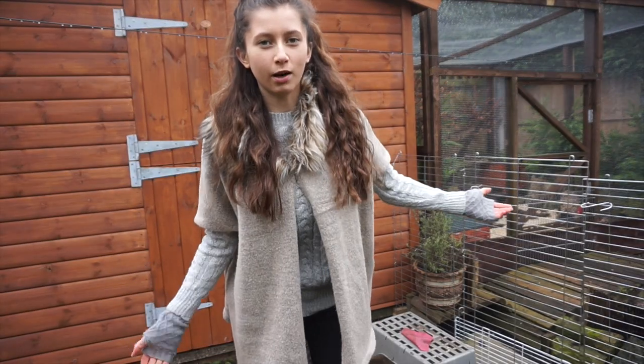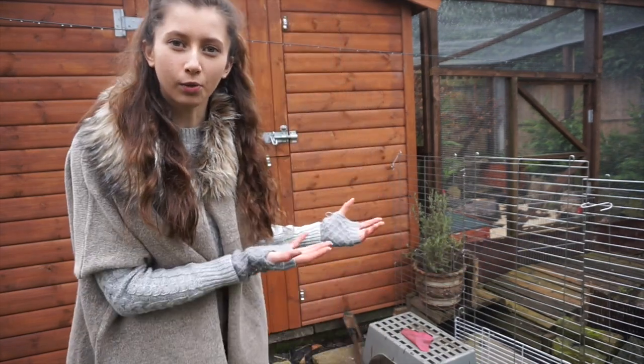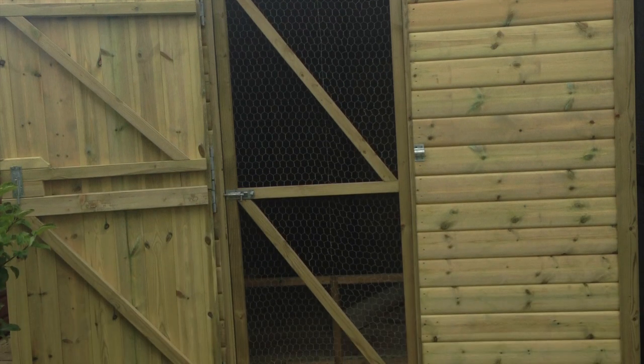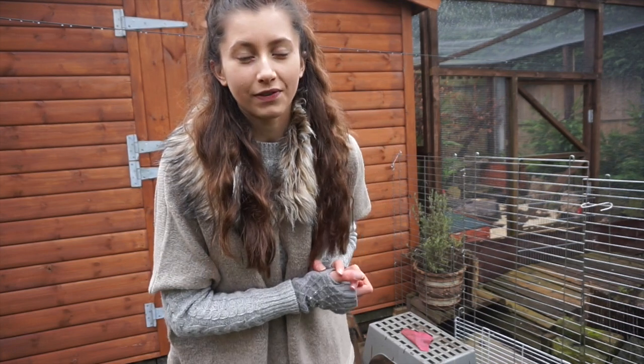This setup worked really well, but we decided we would want to keep the guinea pigs out here all year round, so they wouldn't go back in the room. Later in the summer we got this shed, to make it suitable for all seasons. I'm really glad we decided to do this because it worked so well for the guinea pigs, and they can keep really warm in here.